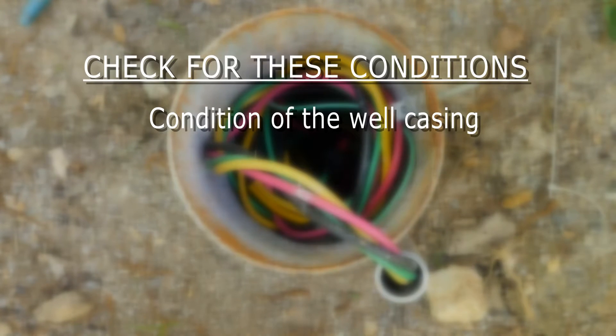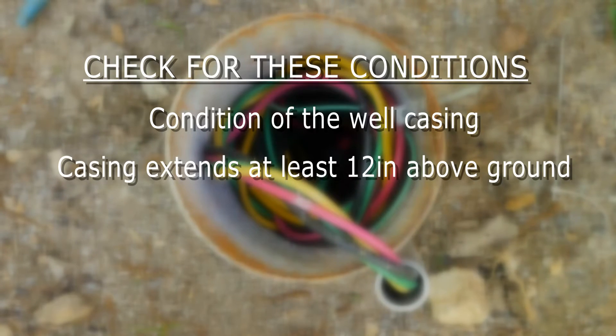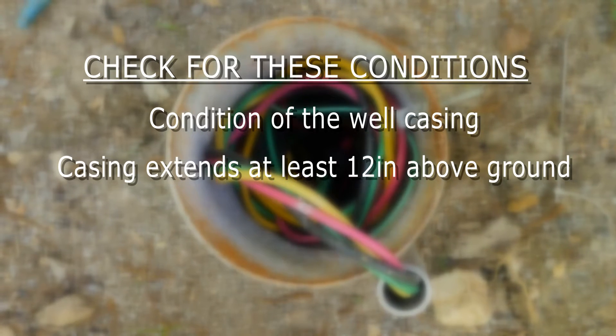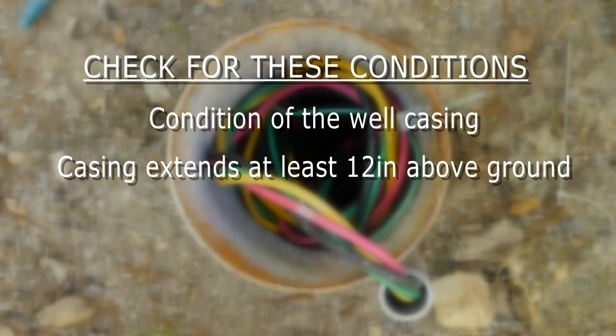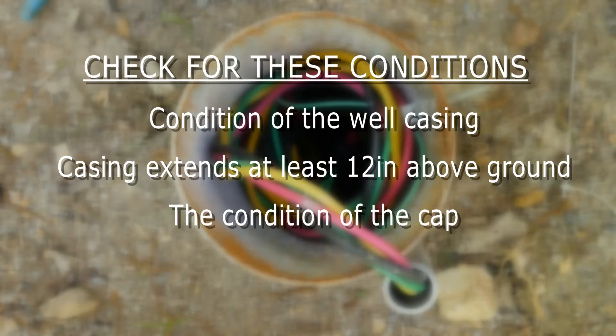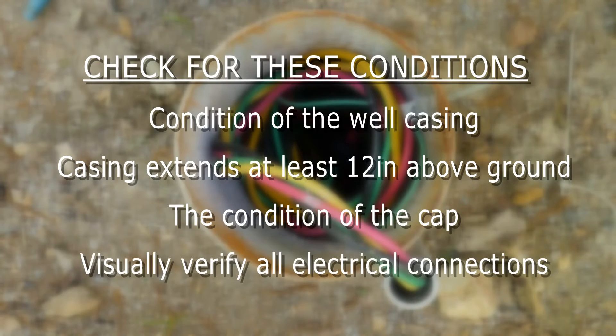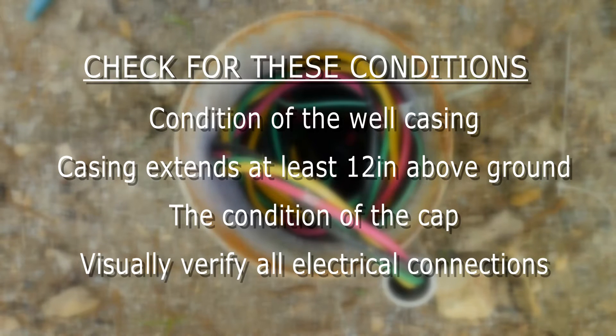Check the general condition of the well casing, the pipe protruding from the ground. Also check to see if the casing extends at least 12 inches above ground, which is protection against water well flooding. Check the condition of the cap on top of the casing to make sure it is securely attached and not cracked or deteriorating. Visually verify that all electrical connections are secure.